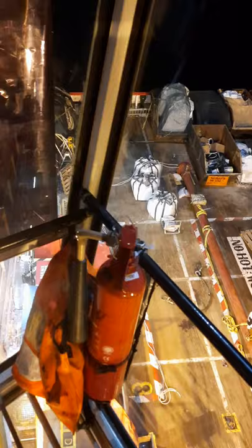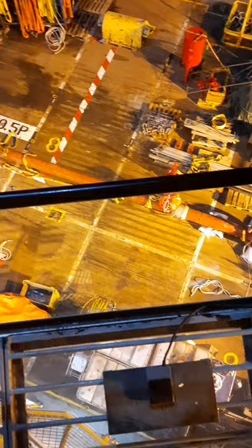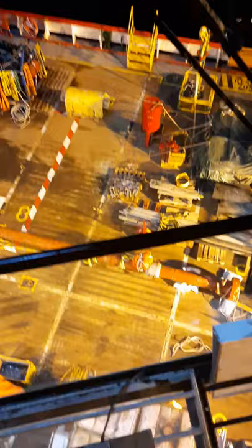Right now the job order for tonight is we are going to install a spool from one of the platforms somewhere here in the east. You can see on the main deck of this diving support vessel — this is the red one — that is the spool, the pipe.